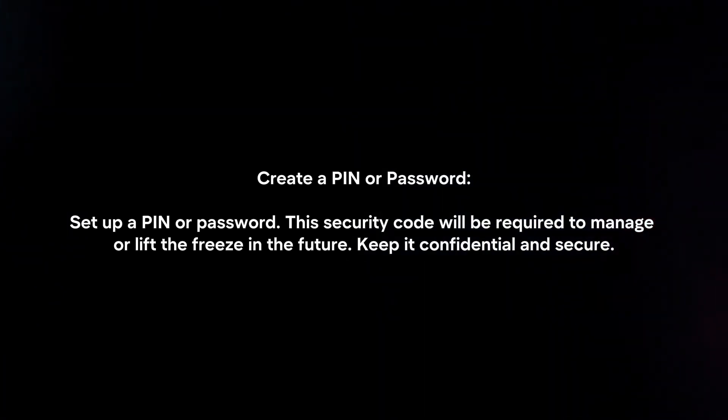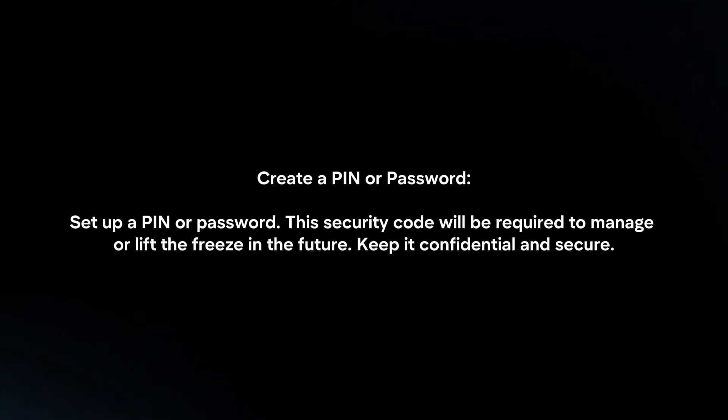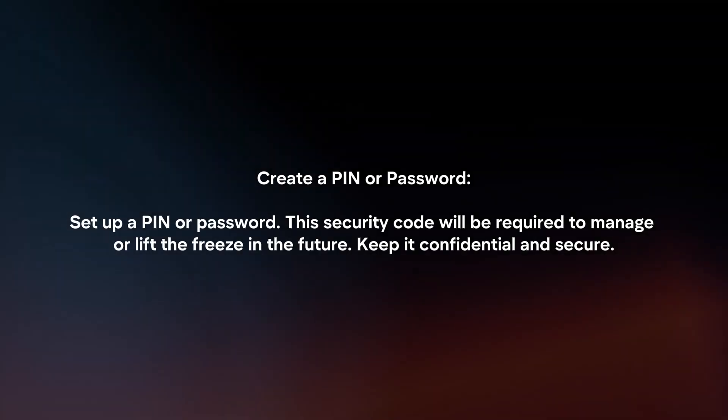Create a PIN or password. Set up a PIN or password — this security code will be required to manage or lift the freeze in the future. Keep it confidential and secure.